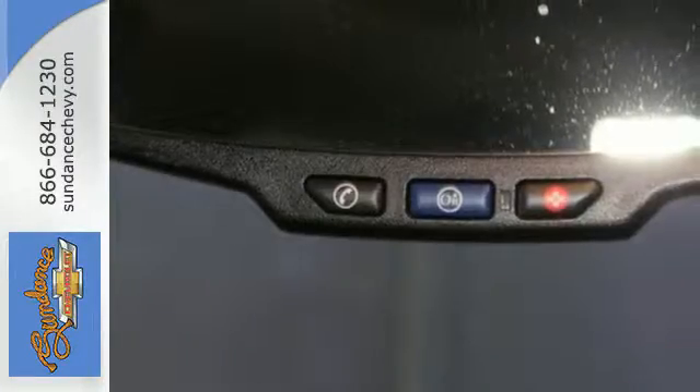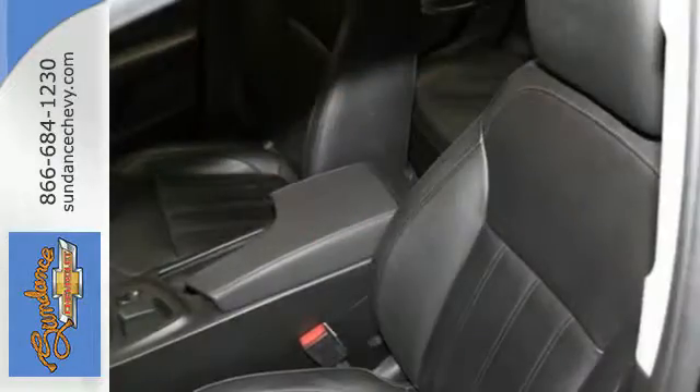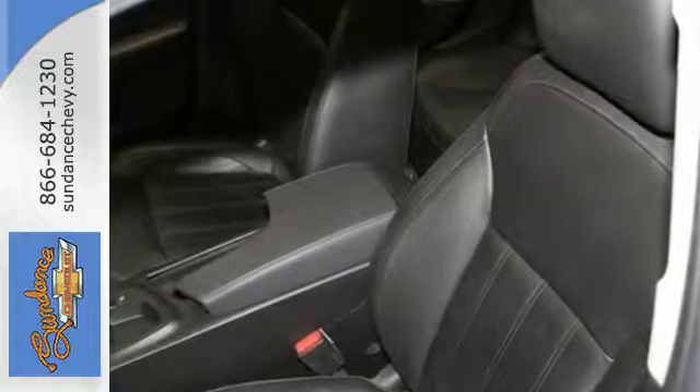The Regal returns with sleek European styling, amazing handling, and superb fuel economy, combined with a class-leading array of standard, state-of-the-art features.